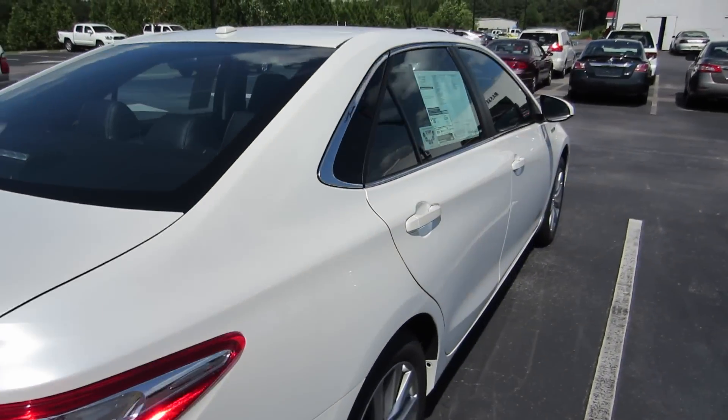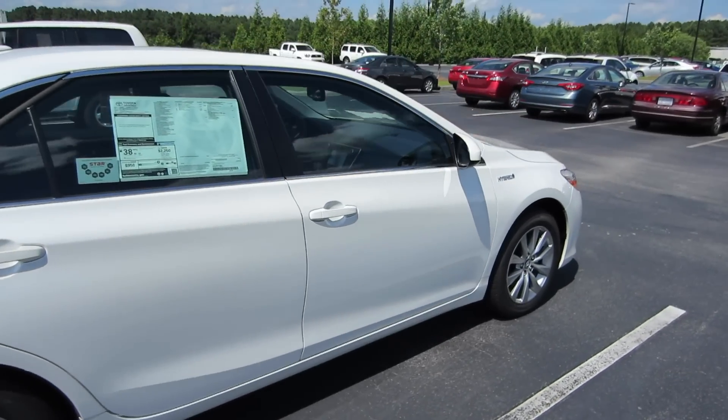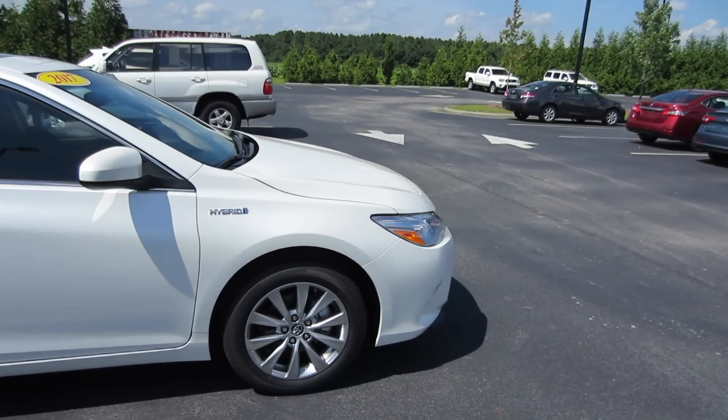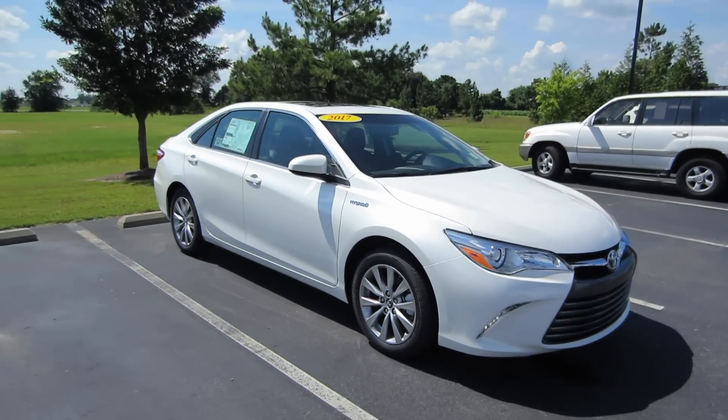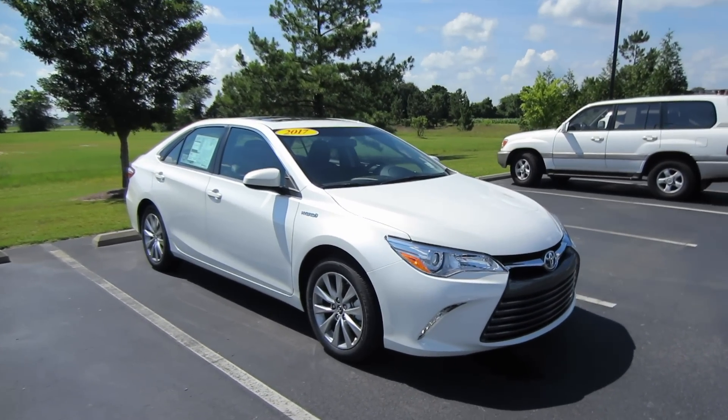And that'll be it for this 2017 Toyota Camry XLE Hybrid. If you're interested in this vehicle or any other model out here at Massey Toyota, feel free to contact them — all their information is in the description below. Thank you guys for watching and I will see you in my next video.